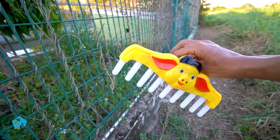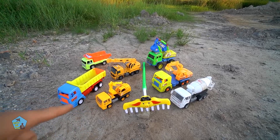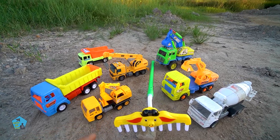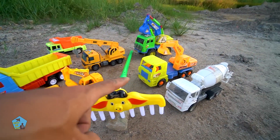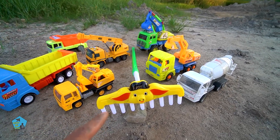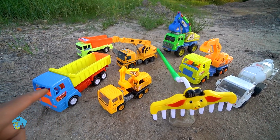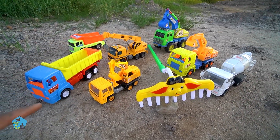Bây giờ mình sẽ tập hợp những chiếc xe từ nãy giờ mình kiếm được lại nha các bạn. Những chiếc xe đồ chơi và bồ cào chưa bắt giới đã được mình tụ hợp về đây rồi nè. Các bạn thấy đẹp không? Những chiếc xe cẩu múc cát mà chơi với lại bồ cào chưa bắt giới nữa thì quá hay không các bạn. Bồ cào sẽ đi dọn rác sạch sẽ ở công trình để cho những chiếc xe cẩu múc cát múc đất nha các bạn.